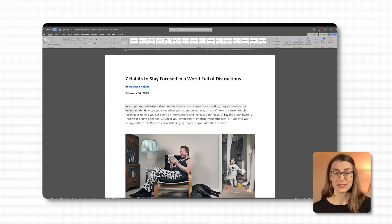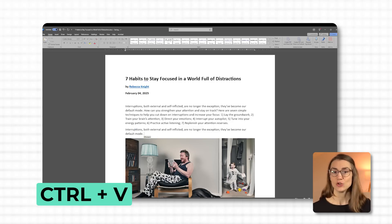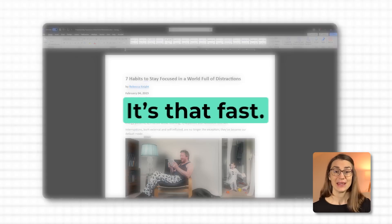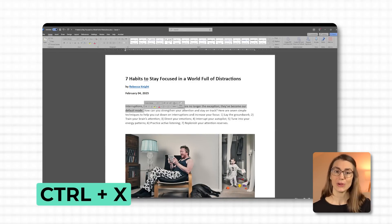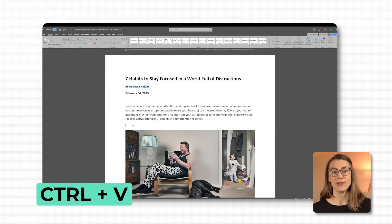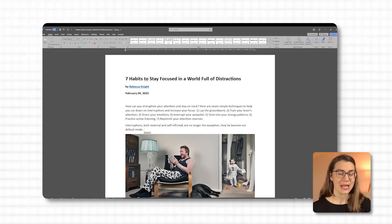Let me show you how it's done. Imagine I want to move this sentence somewhere else in my document. I just highlight it, press Ctrl+C to copy, place my cursor where I want it, and hit Ctrl+V to paste it right there. It's that fast. And if I want to move it entirely, I use Ctrl+X to cut and then Ctrl+V to drop it exactly where I need. No menus, no endless clicks, just straight to the point. Once you start using these shortcuts, you'll wonder how you ever worked without them.